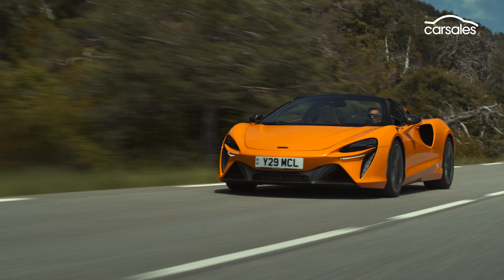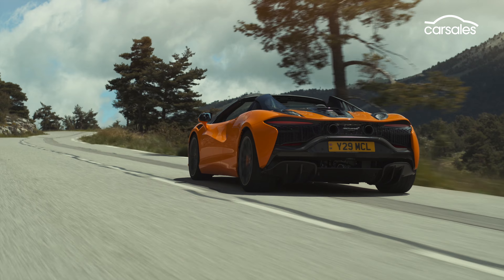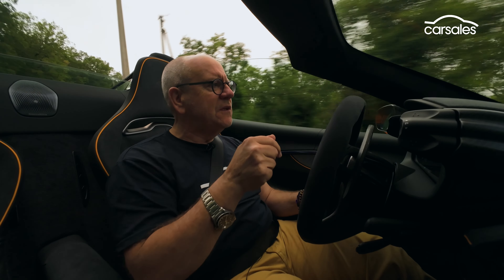Being a plug-in hybrid, the Artura can use battery power, with a claimed range of around 33 kilometres — enough for a quiet getaway or a short commute.